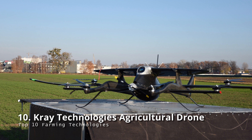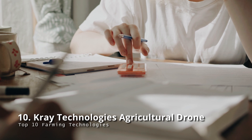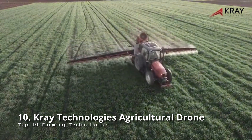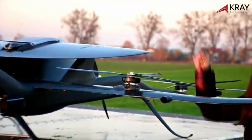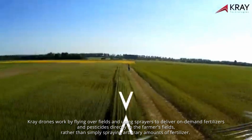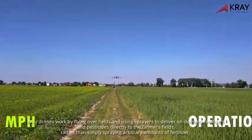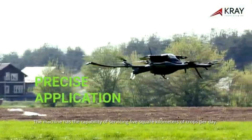Prey Technologies: agricultural drone labor expenses are usually a source of concern for many farmers, as it is often extremely expensive to hire staff. By producing the world's first digital and autonomous drone crop sprayer, Prey Technologies has solved this difficulty. It works by flying over fields and using sprayers to deliver on-demand fertilizers and pesticides directly to the farmers' fields, rather than simply spraying arbitrary amounts. The machine has the capability of servicing five square kilometers of crops per day.